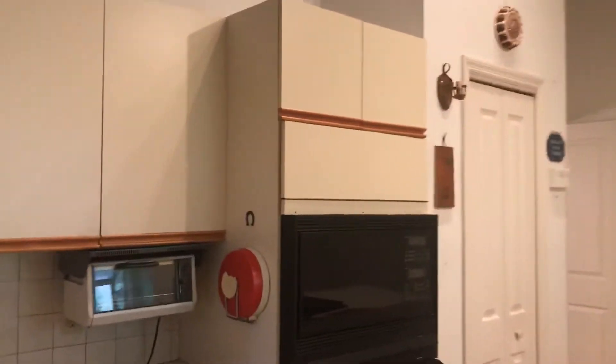High ceilings. You'll probably want to replace all the appliances. Your elevator comes up into your kitchen from downstairs.